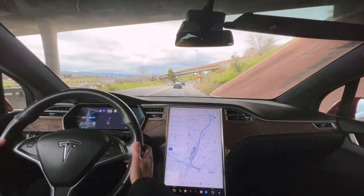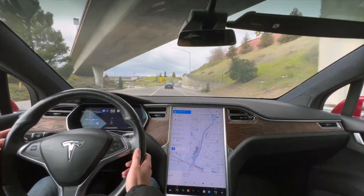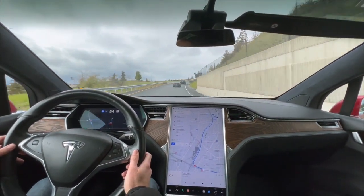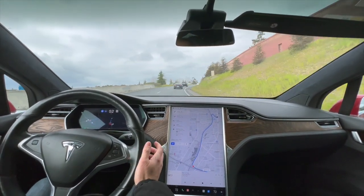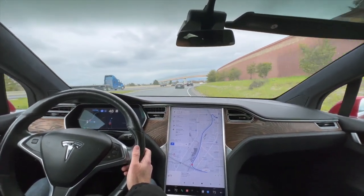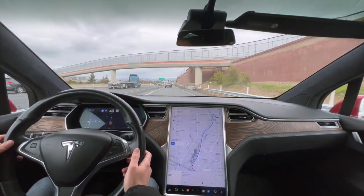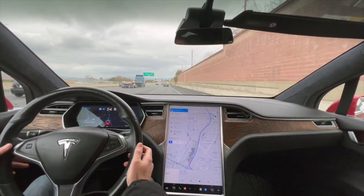All right, off-ramp now. The sign says it's going to change to 30. There are no cars behind me, which I'm always mindful of — just to make sure it's keeping the right speed. If anything else is going on and there is a car right behind me, I'll take over as well and make sure I'm in full control.